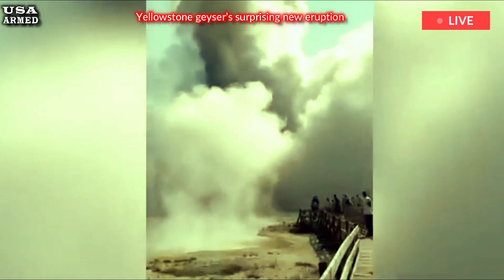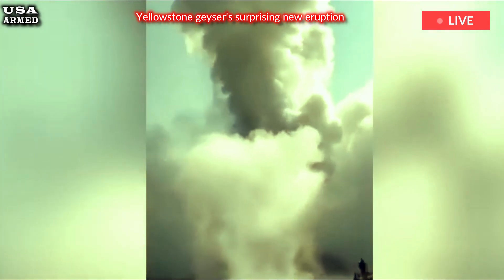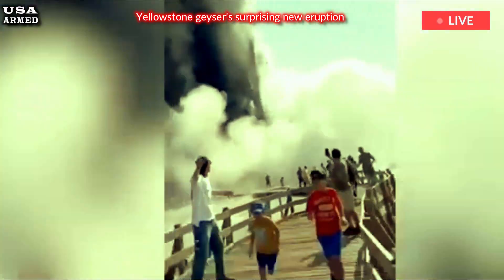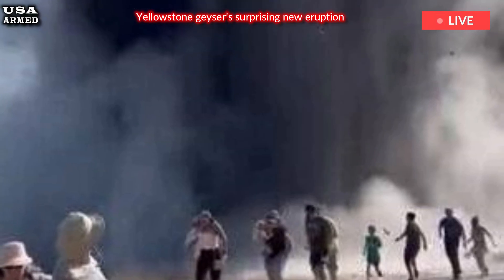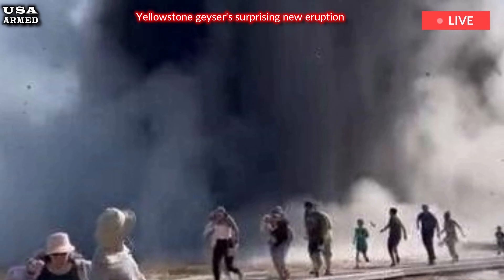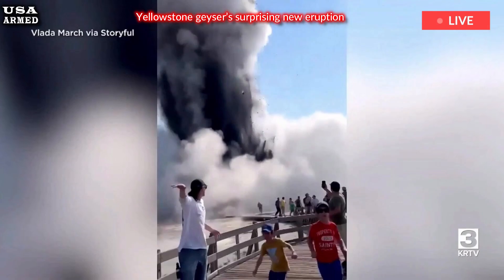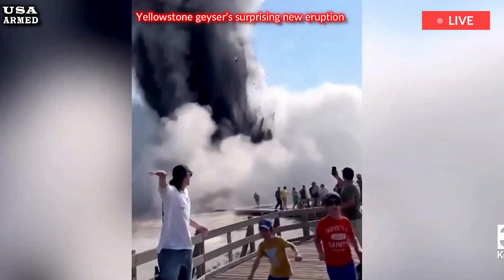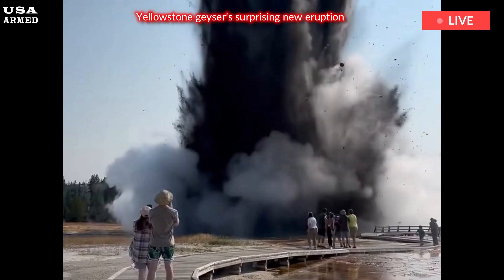There were huge basketball-sized rocks coming over our heads. March's mother, who was closest to the eruption, pulled her hoodie over her head and face and was not hurt, Fisher said. Some of the rocks thrown into the air were about a meter — 3.3 feet — across, Poland said.